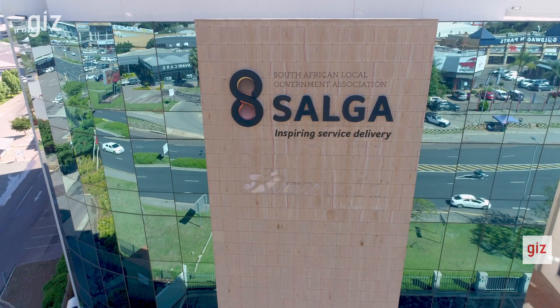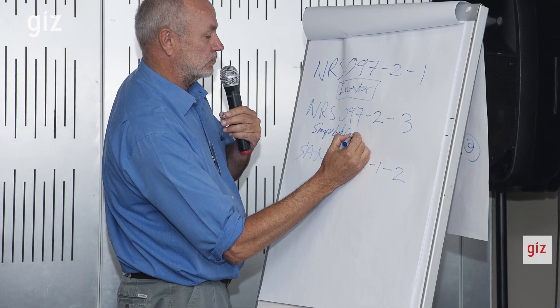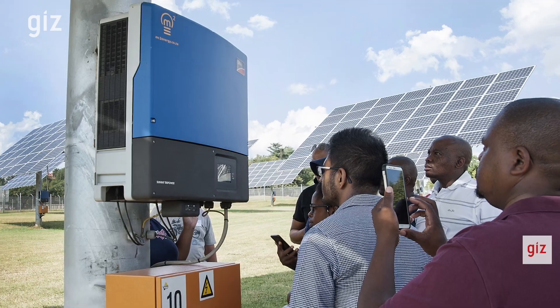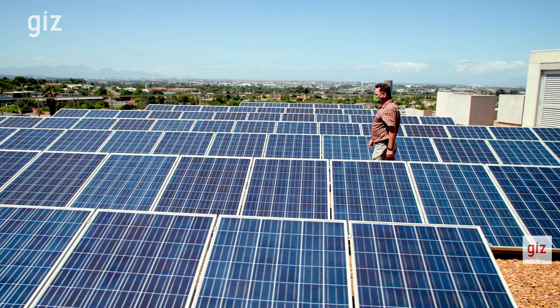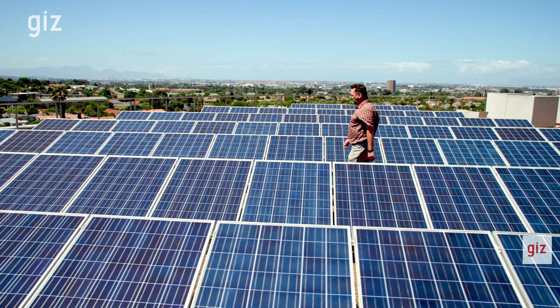To deal with these challenges, industry stakeholders — SSEG, the GIZ, and the DMRE — came together to put together the Municipal SSEG Support Program to assist municipalities in dealing with embedded generation on their networks. They identified embedded generation as a key action to reduce emissions in South Africa. The reason for a programmatic approach is that it's not a once-off event; SSEG is very dynamic in terms of its technology, and legislation, regulation and guidelines are also dynamic. With this program, we keep up to date with these changes and improve as we go.